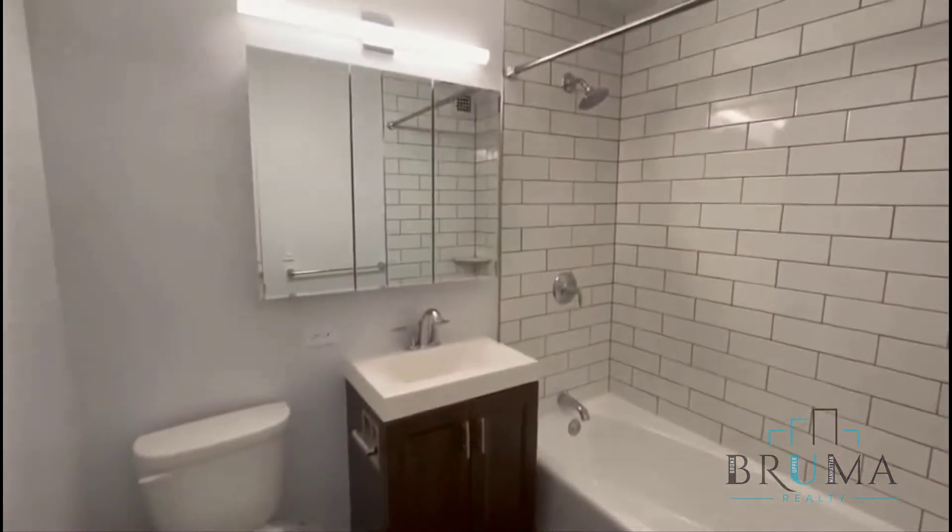Here you have closet number three — great for storage. And a beautifully renovated bathroom.